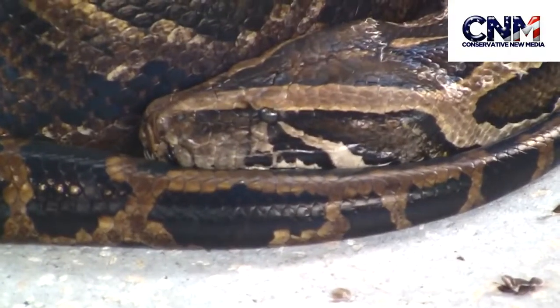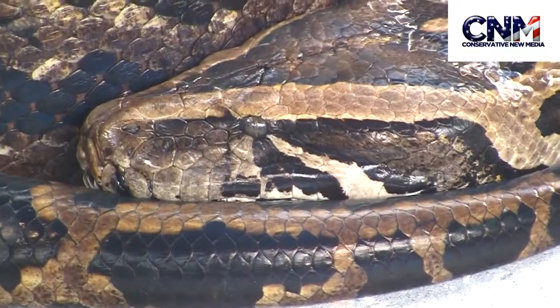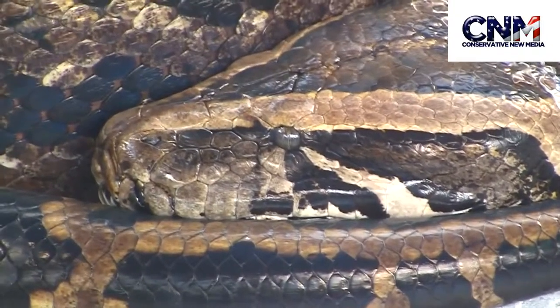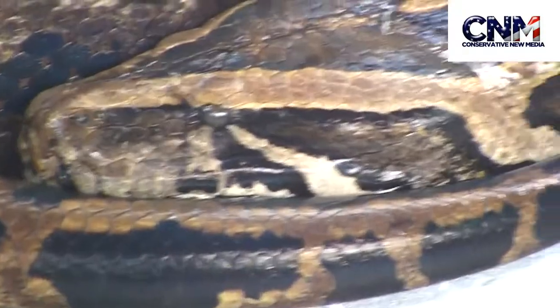That is a Burmese python. Look at that — look at the eyes and the mouth. The jaws. Scales. That is a close-up right there. The power of that snake, in my personal opinion, is incredible.